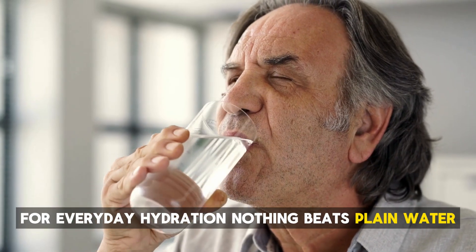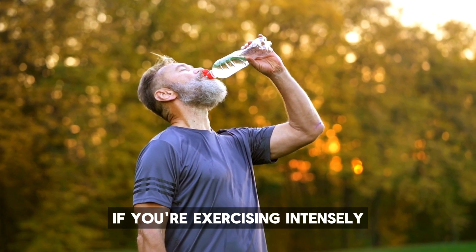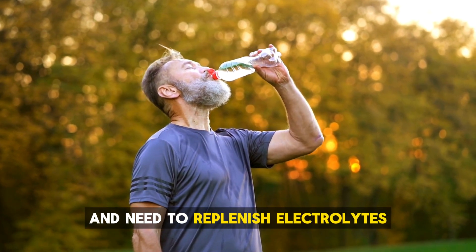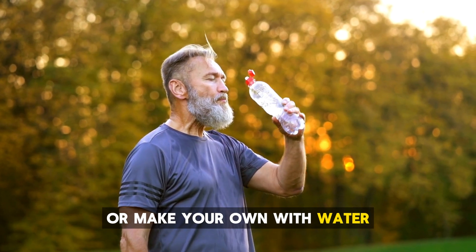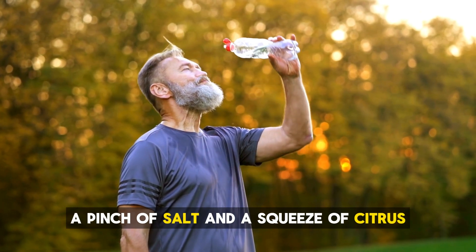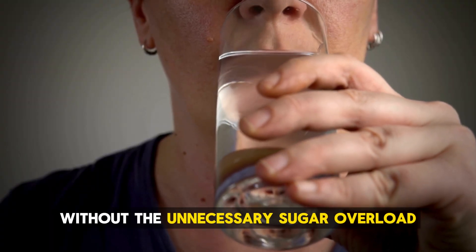For everyday hydration, nothing beats plain water. If you're exercising intensely and need to replenish electrolytes, opt for sugar-free sports drinks or make your own with water, a pinch of salt, and a squeeze of citrus. It's a simple way to stay hydrated without the unnecessary sugar overload.